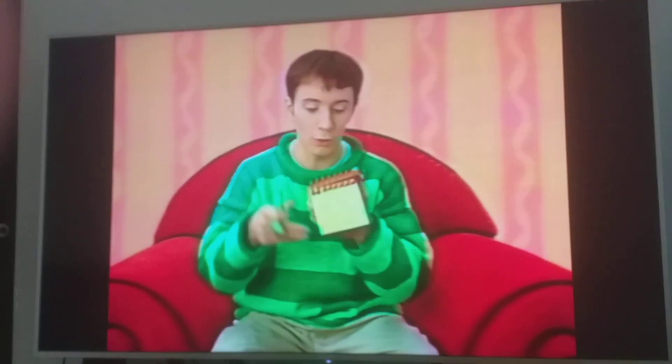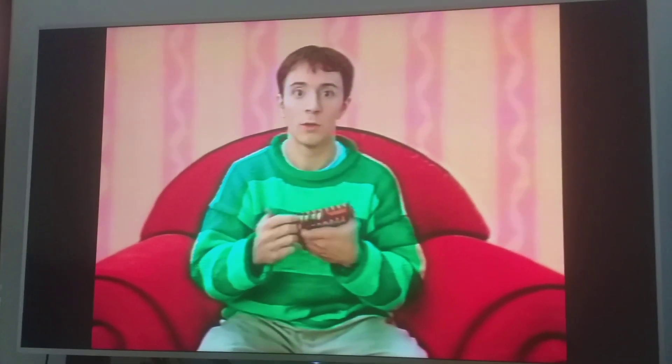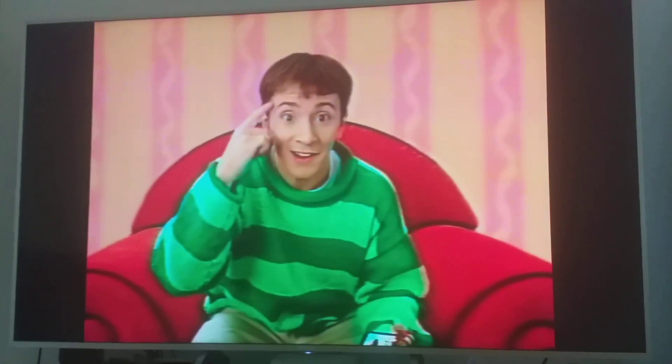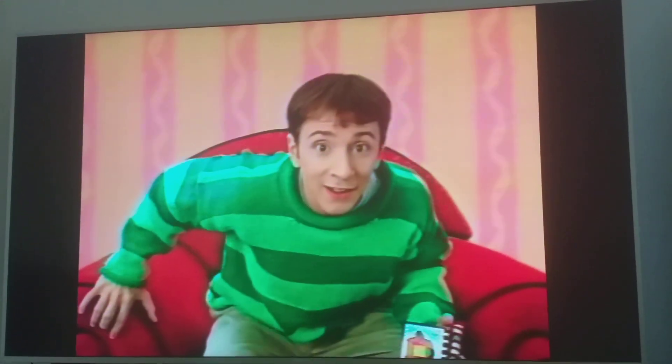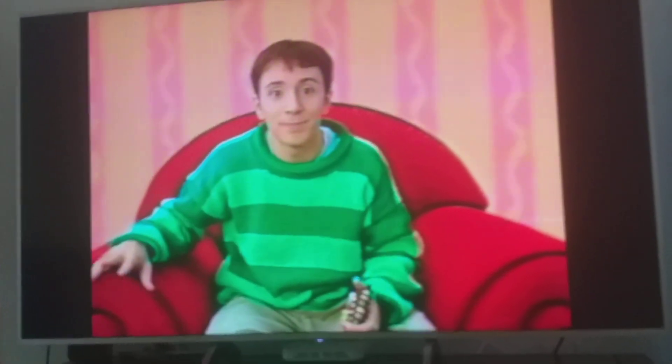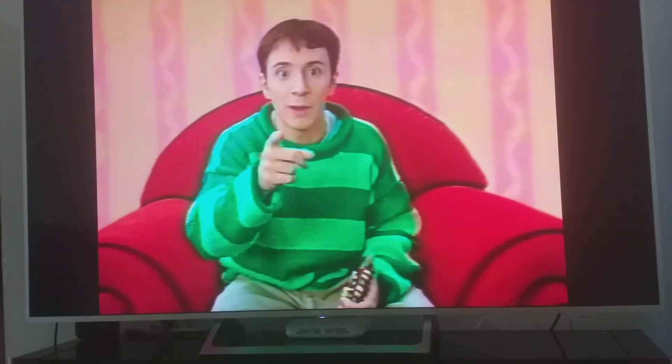A rattle is our third clue. Do you know what that means? We're ready to sit in our Thinking Chair! We're here. That's convenient. So, let's think about those clues.